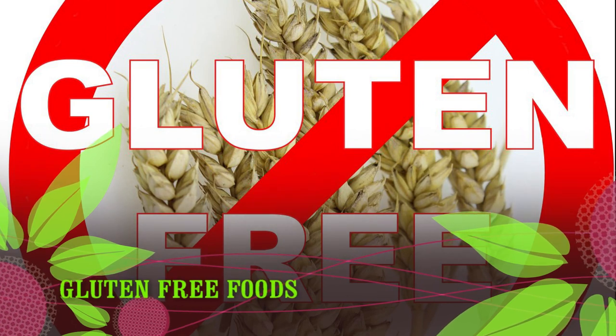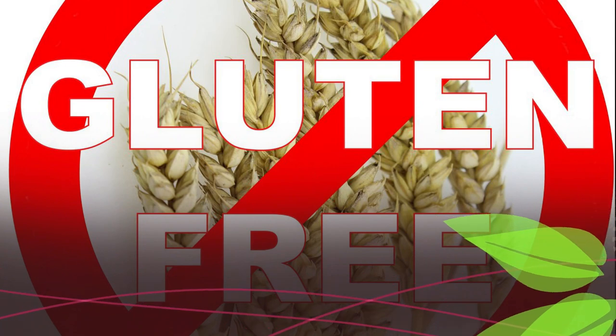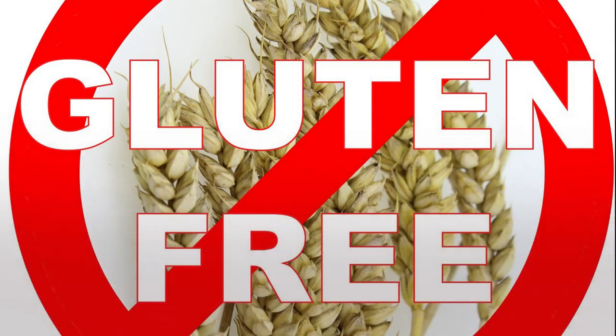Many foods are made with gluten-containing ingredients, so it's important that those who are unable to consume it check ingredient labels closely. Here is a list of gluten-free foods.